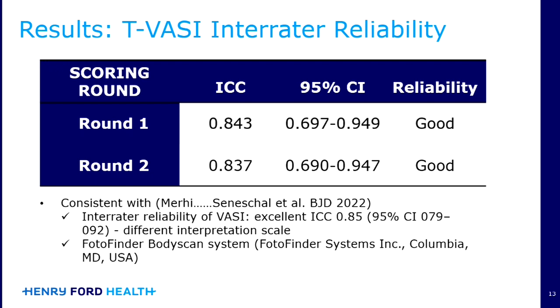The interpretation scale used in both studies was slightly different. The other difference was that in the Merhi et al. study, they used the PhotoFinder system, which is a bit more of a sophisticated technology that can be quite costly, whereas in our study, we used just standardized cross-polarized photography, which is much more accessible.